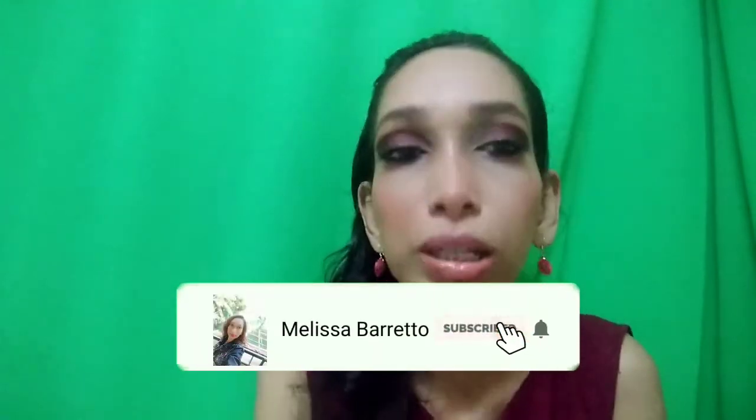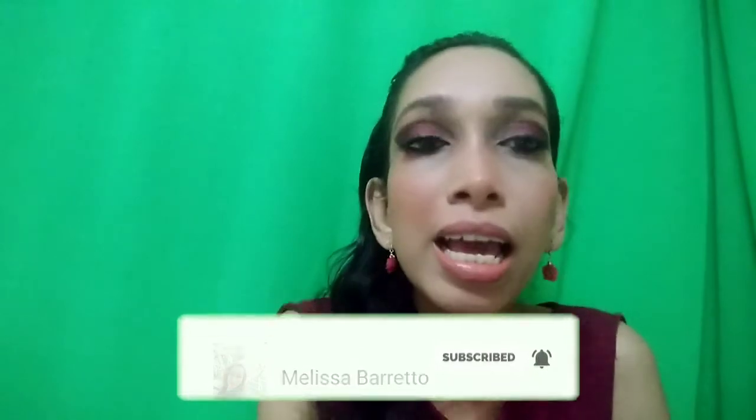Hi, welcome back to my channel. Today's video is another haul video — it's an Instagram store. I have purchased a product, and if you guys have not subscribed to my channel, please subscribe. My name is Melissa Barreto, in case you are new to my channel.